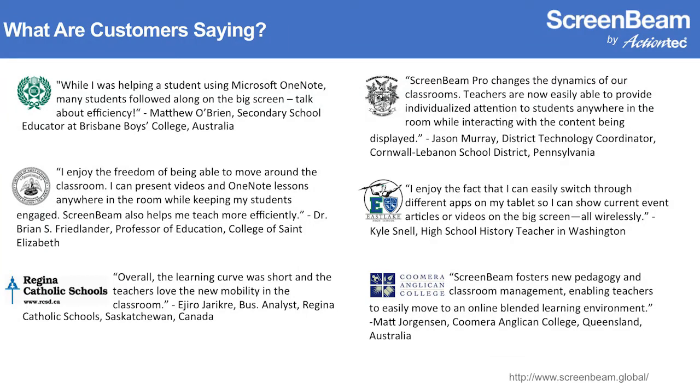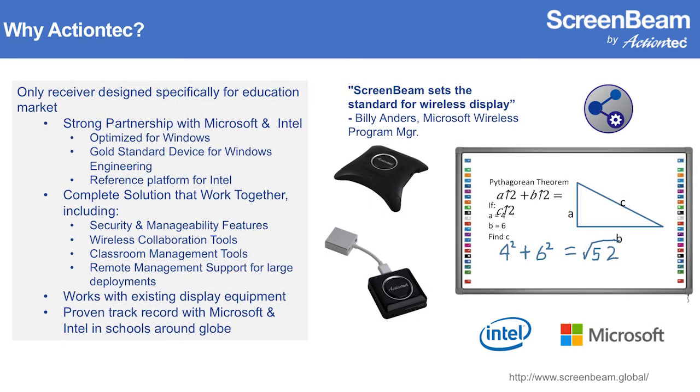We've got a number of customers who have deployed this technology successfully, and it is truly becoming a must-have technology in the classroom. Teachers don't like to be tethered and cabled down to a corner of the room — they want to flip the classroom, work with students one-on-one. You've heard it firsthand from Nathan and Daniel. It's an incredibly powerful experience, and we're excited to help school districts understand how they can leverage this technology. ActionTech is the only company building wireless display products specifically for education — the only ones — and we're constantly innovating based on customer feedback.